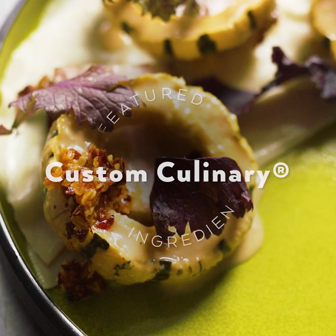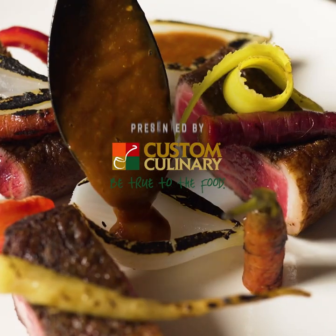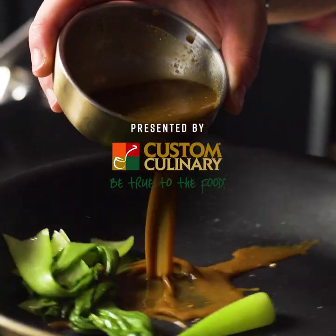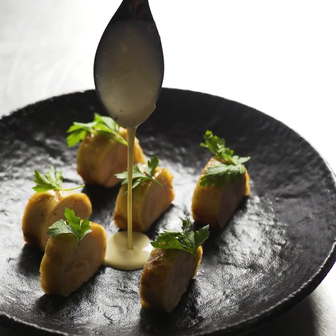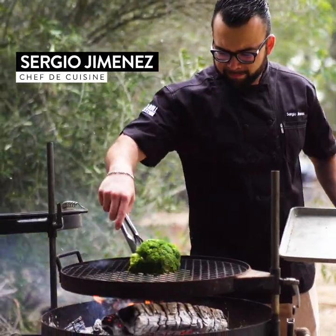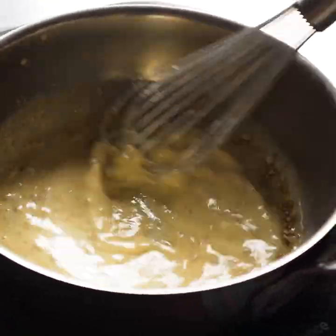My name is Chef Sergio Jimenez. I like to cook classic dishes with modern technique. Gravies are such an important part of dishes — they tie everything together and add depth of flavor. I love using the Custom Culinary gravies because it makes it easier to create the flavor of traditional gravies and use them in modern and interesting ways.